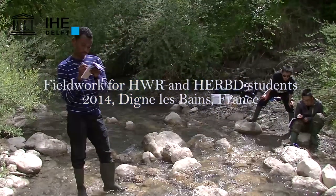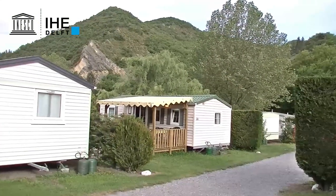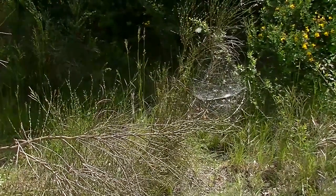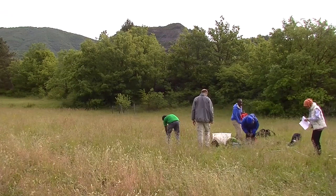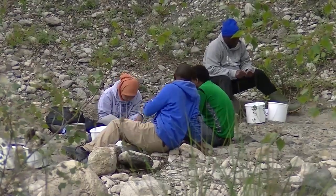The fieldwork is a two-week trip to southern France. It's a two-week field trip for the hydrology and water resource students, and ten days of fieldwork for the river basin development students. The whole idea is that students get to apply what they have learned throughout past modules back at Delft — in reality, in practice, something they will also be doing once they finish their course.